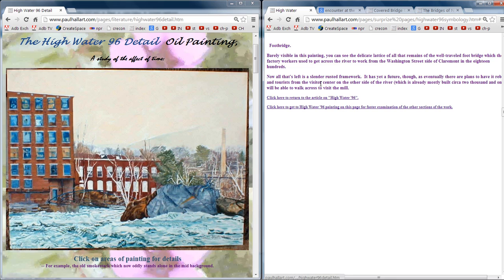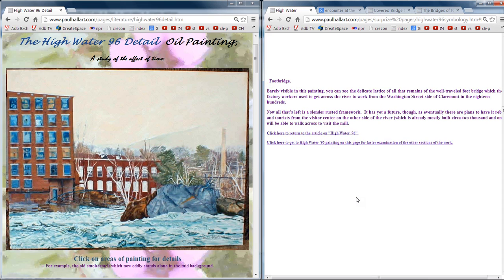Now all that's left is a slender, rusted framework. It has a future though — by the time you get there you may actually see it. It has an avenir. Eventually there are plans to rebuild it, and tourists from the center on the other side of the river, which is already mostly built circa 2001, will be able to walk across and visit the mill.